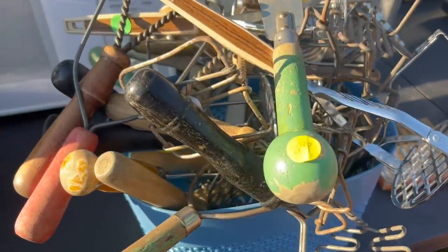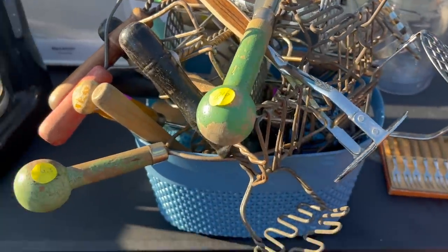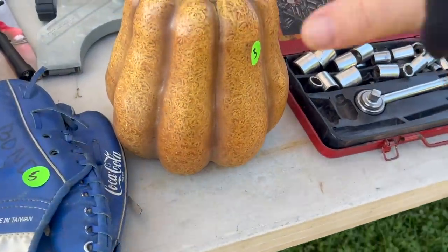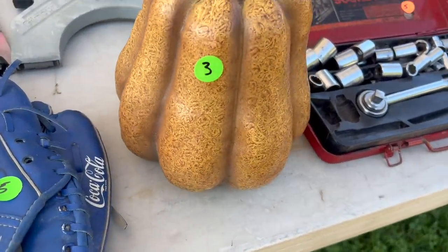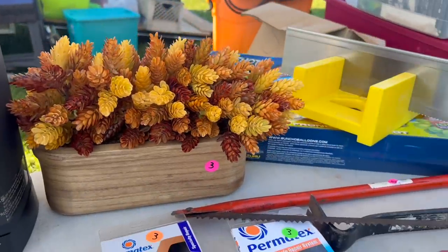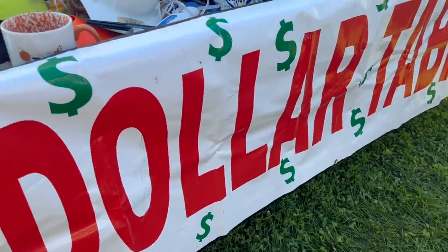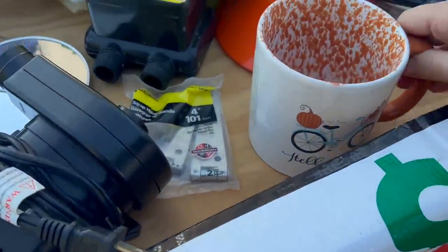Look, some more kitchen tools. $2? That's not bad at all. And I'm sure if you really wanted these, you could definitely wheel and deal by buying a few pieces. Although I do have a lot of pumpkins, I'm still keeping my eye out for more. Well, if this doesn't say harvest, I don't know what does.